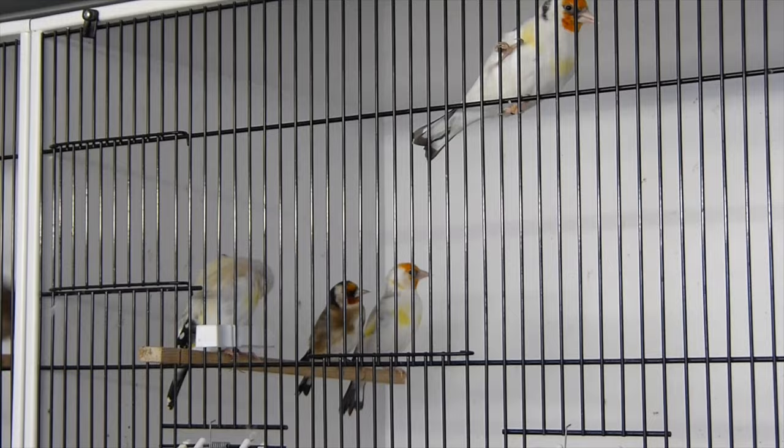Hi everyone, welcome to OCA Everywhere. Today I've got a couple of new additions to introduce you to and they are some Siberian Goldfinches. I've had these birds for a couple of weeks now and they've just about finished moulting. They were very kindly given to me from a good friend of mine local to me and they're absolutely stunning birds. They are three Siberian Goldfinch cockbirds and all three of them are mutations, which is even more exciting.